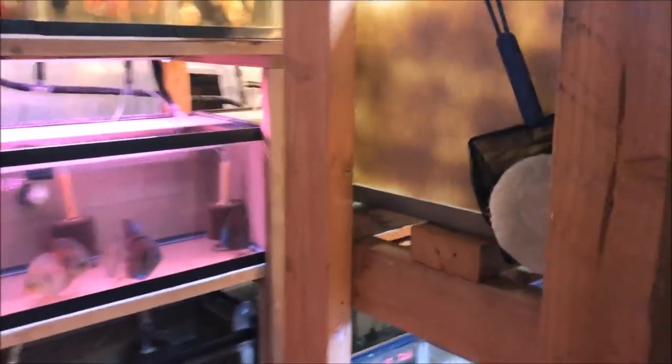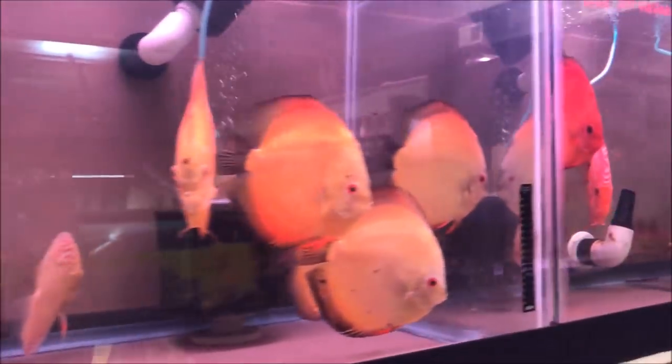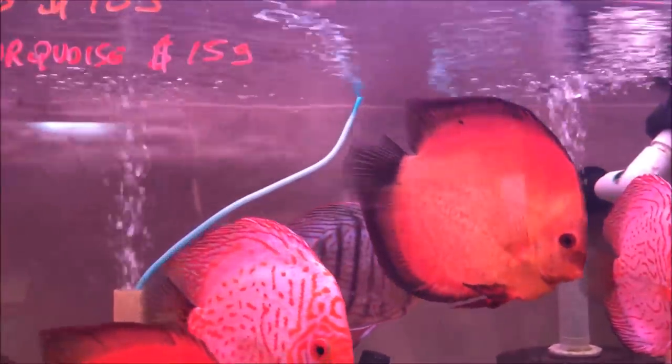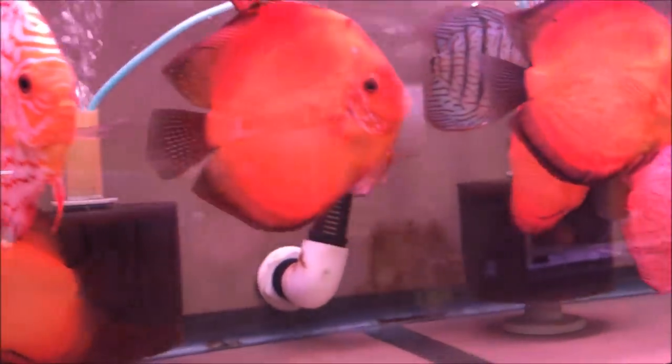The door is open and I'm pretty sure it should be closed, so I'm going to close it. Alright folks, you want to see some discus? Here's some discus! Fire red melons, red dragons, and deep red turquoise.